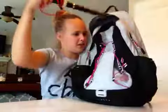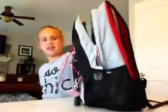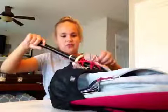Hey guys, it's Jillian, and today we are going to be doing the What's in My Backpack Challenge. I also have my sister's backpack because mine doesn't have a lot of stuff in it, but let's get started with the thing that just fell out.